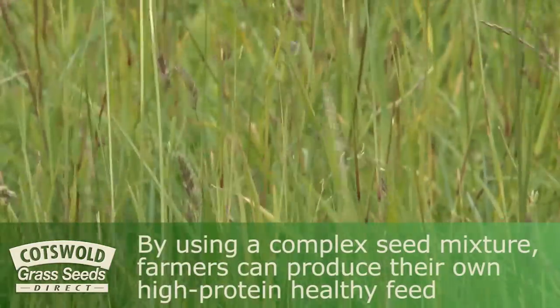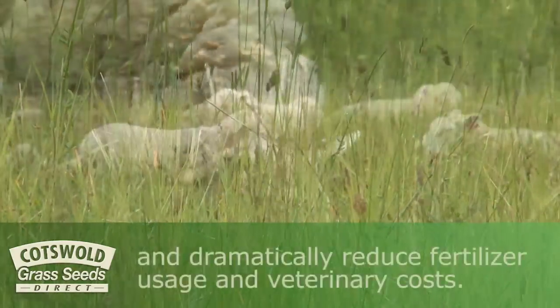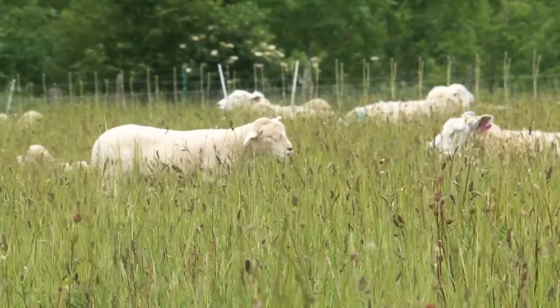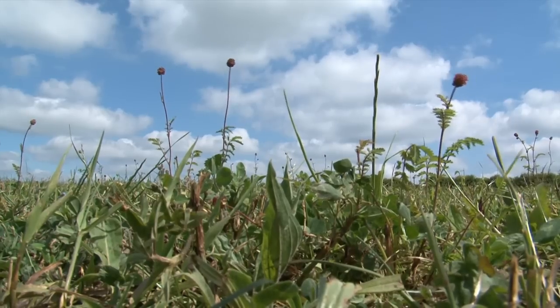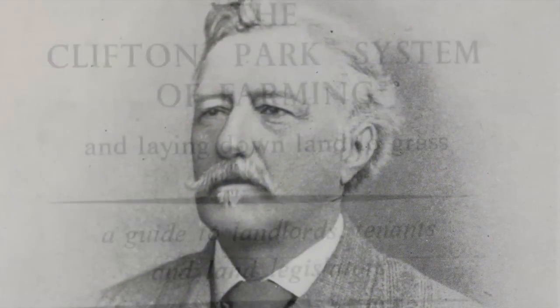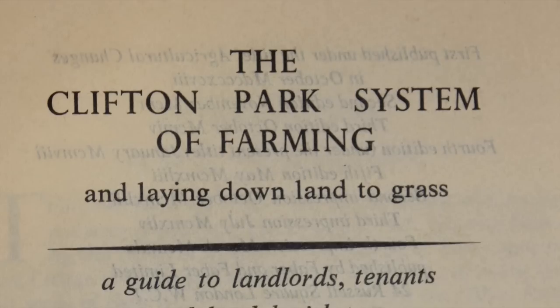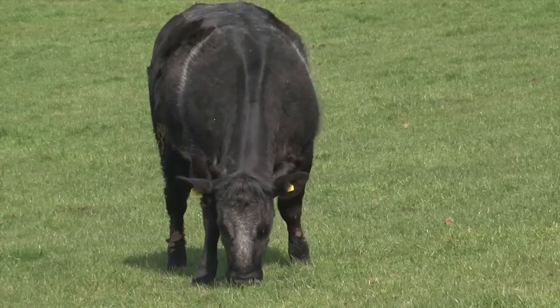The herbal lay offers a radical solution in this situation. By using a complex seed mixture, farmers can produce their own high protein, healthy feed and dramatically reduce fertiliser usage and veterinary costs. Accounts of herbal lay usage stretch back over a hundred years. Well-known supporters like Robert Elliot, who devised the Clifton Park farming system, wrote about deep-rooting, soil-improving swards that fattened beef cattle and finished large numbers of sheep.